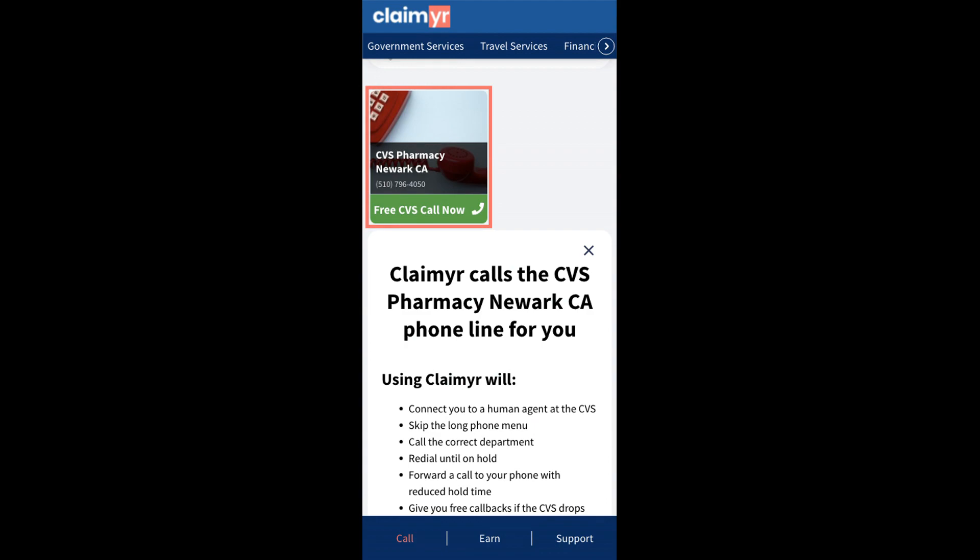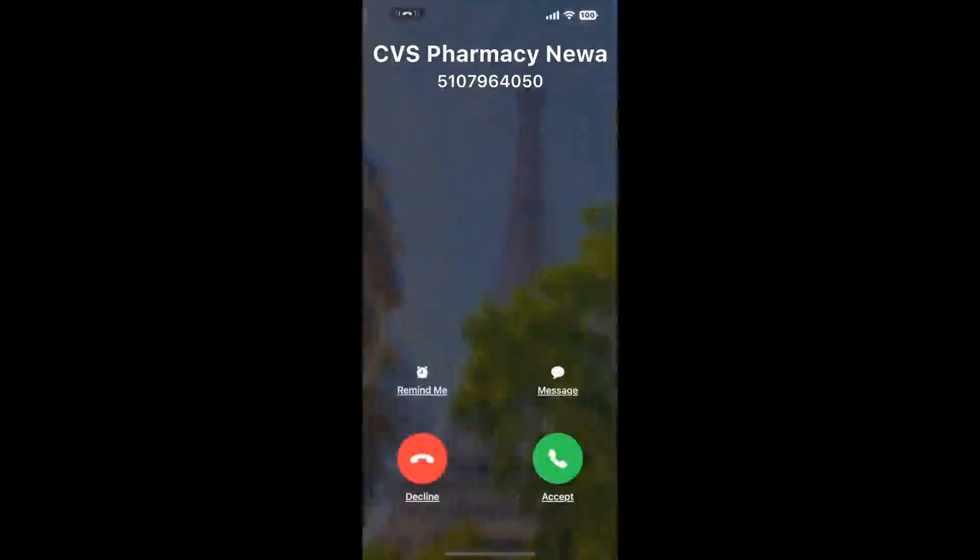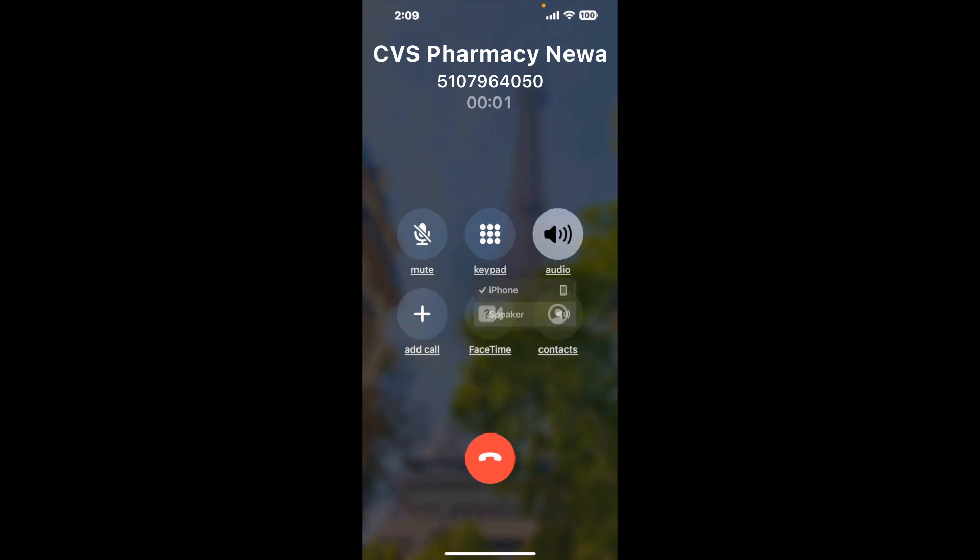Claimer can automatically call any phone line for you. It'll connect you directly to a human at CVS Pharmacy, Newark, CA. It dials the number and stays on hold for you while it waits for an agent to take the call. When it detects an agent, it'll send the call to your phone.